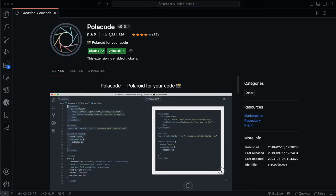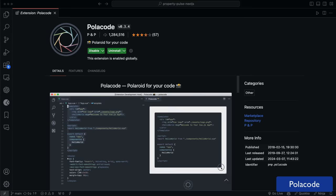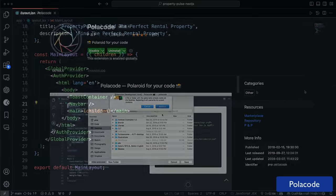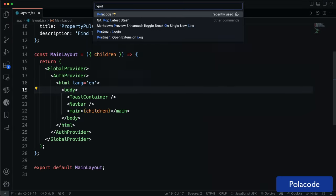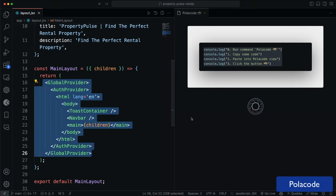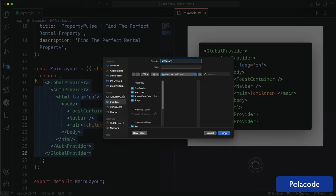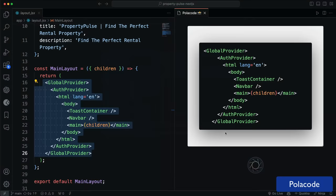Polar Code is an extension for taking nice-looking screenshots of your code. I used to use a site called carbon.sh, which is also great, but this allows you to do it right in your editor. One thing I want to mention is the docs say to just run the Polar Code command and then highlight the code you want to screenshot, but that didn't work for me — I had to copy the code and paste it into the Polar Code window, then click the button to save the image. But it's a great way to create a screenshot and share your code on social media or in a blog post.